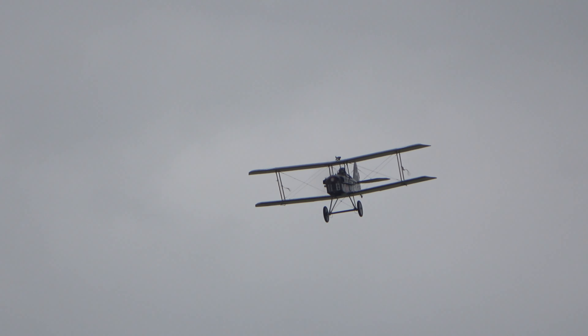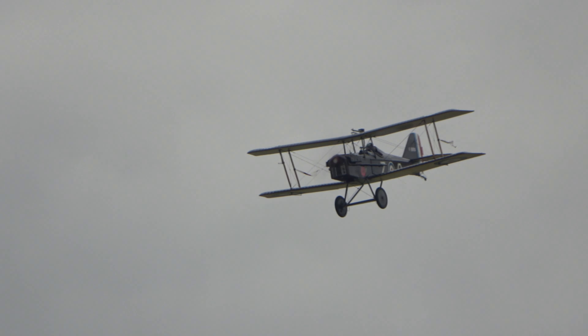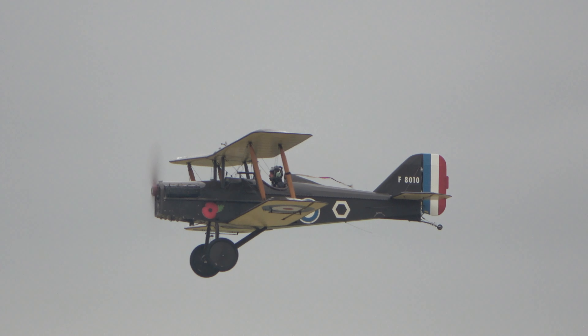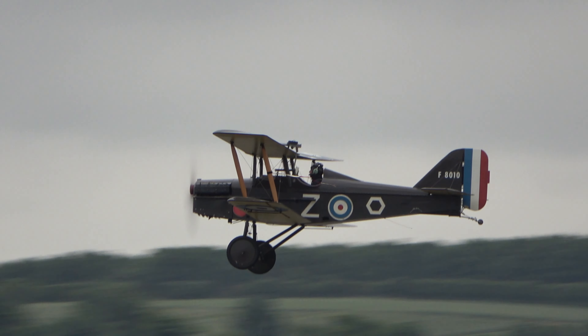With that sounding of the Last Post, we bring the Great War Display Team routine to a close, and they're all going to come back and land on the grass. These are aeroplanes with some tricky ground handling characteristics.